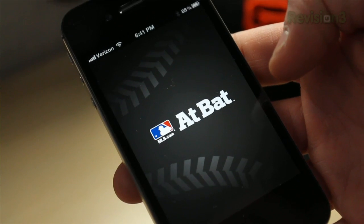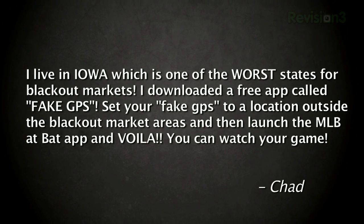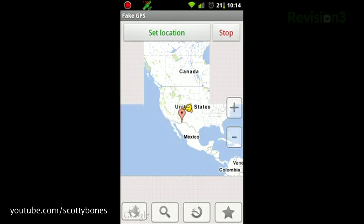In case you missed it, one of our resident fans, Zach Miner, and some random guy in a Mets hat headed out to AT&T Park to test out MLB at bat 2012, something of a yearly tradition for us. Now, baseball fans know all too well that the MLB has some pretty strict rules on blackout markets, restricting where you can and cannot view games. But even non-baseball fans will appreciate this trick that one of our viewers sent in. Chad writes in: I live in Iowa, which is one of the worst states for blackout markets. I downloaded a free app called Fake GPS. You set your fake GPS to a location outside the blackout market areas and then launch the MLB at bat app, and voila, you can watch your game. Thank you so much for sharing that awesome tip, Chad, and go Cubs — maybe it's your year this year.